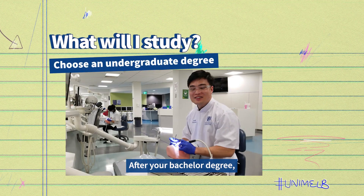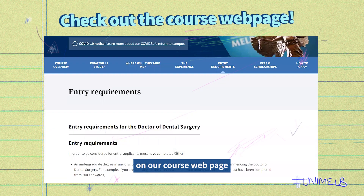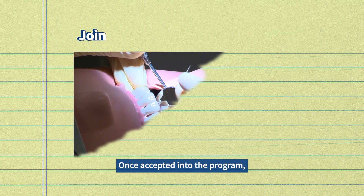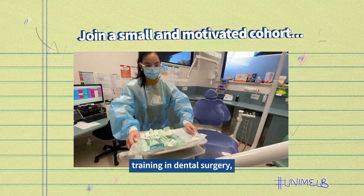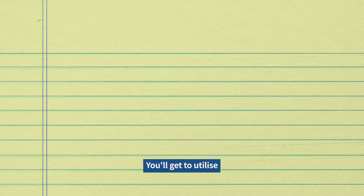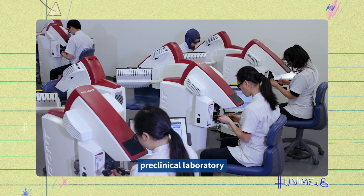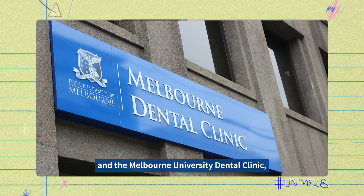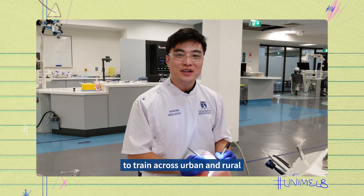After your bachelor degree, there are specific entry requirements to be considered for the Doctor of Dental Surgery. Check these on our course webpage to make sure you're ticking all the required boxes. Once accepted into the program, you'll complete clinical training in dental surgery, practice and research in a small and motivated cohort. You'll get to utilise the latest technology including the state-of-the-art pre-clinical laboratory for hands-on learning and the Melbourne University Dental Clinic, which allows you to put knowledge into practice with patients. You'll also have opportunities to train across urban and rural settings in Victoria.